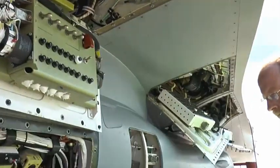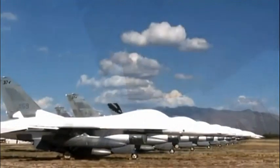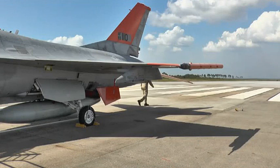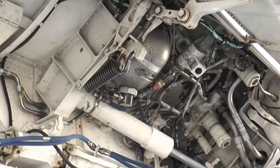So far, Boeing has modified six QF-16s, all of which had been stored at Davis-Monthan Air Force Base in Arizona. In fact, the plane used in the first unmanned flight had been out of service for 15 years.